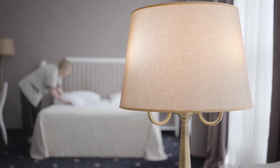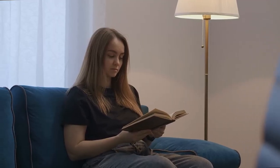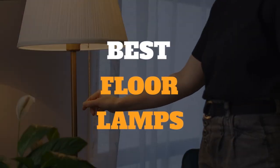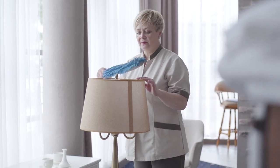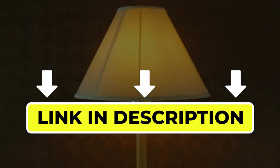Hello there, welcome back to another video. If you are looking for the best floor lamps, you've come to the right place. Here we will cover the top five best floor lamps according to their features, performance, quality, durability, and much more. If you want to know their updated price and other information, please check out the video description below.